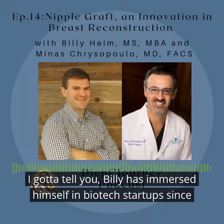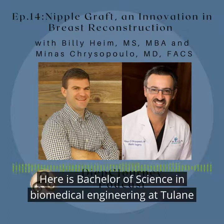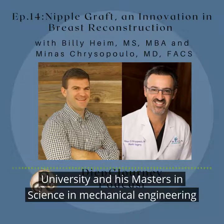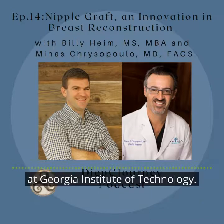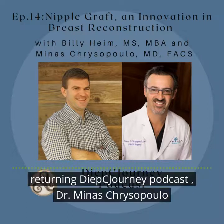Billy has immersed himself in biotech startups since completing his MBA at Tulane University in 2012. He earned his bachelor of science in biomedical engineering at Tulane University and his master's of science in mechanical engineering at Georgia Institute of Technology.